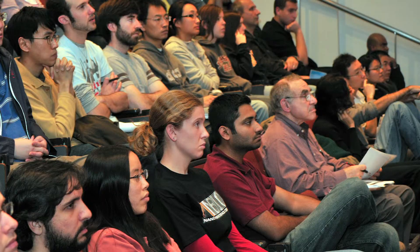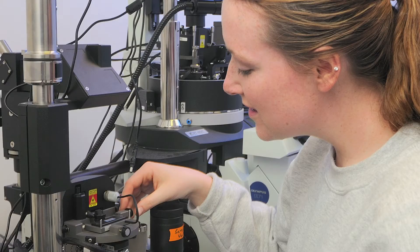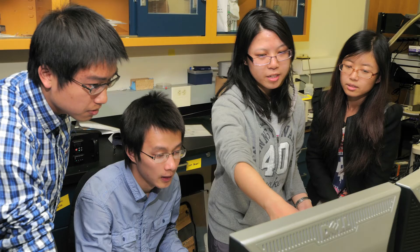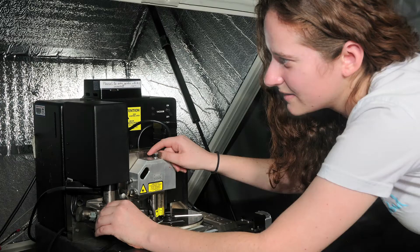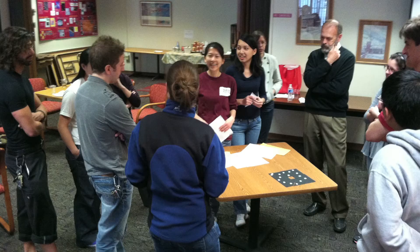This type of work attracts students who are interested in many different areas — people who enjoy learning new ideas from different departments and bringing those ideas together to do something new and hopefully very exciting. We're very fortunate at Penn to have established linkages to international centers of excellence in nanoscience, so students from Penn can go overseas for summer projects, and students from Europe or Asia can come to Penn for the summer to work.